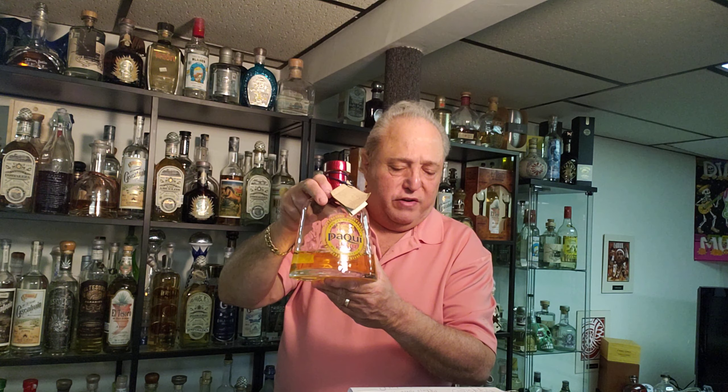Today we have Pacui Tequila Añejo. This is the original. The one I'm looking at here is from NOM 1502 in the Los Altos area. Now they're coming out of 1545.